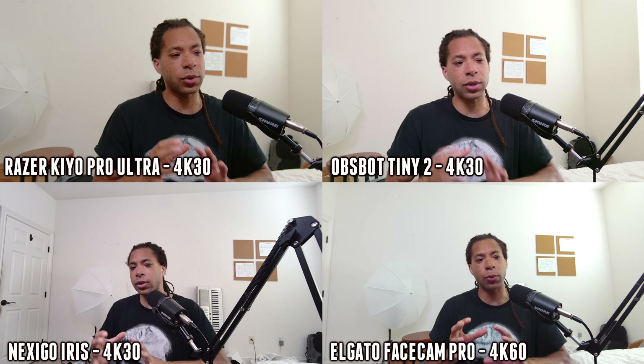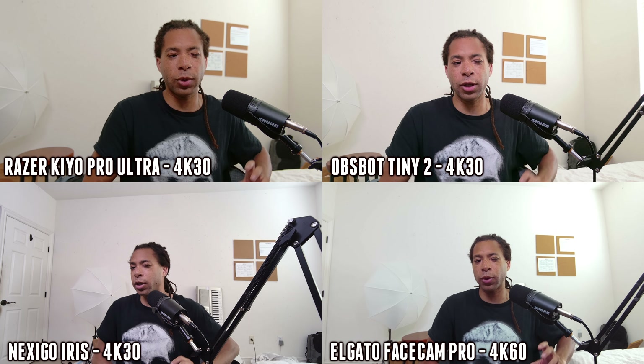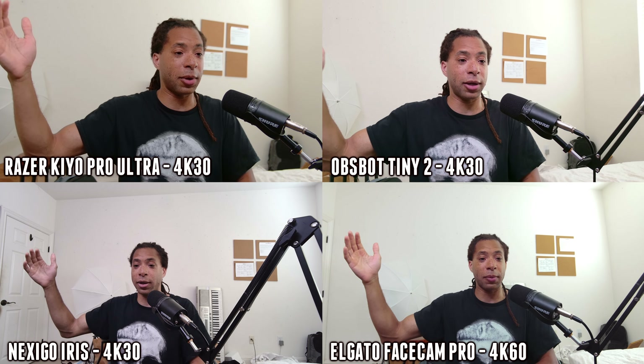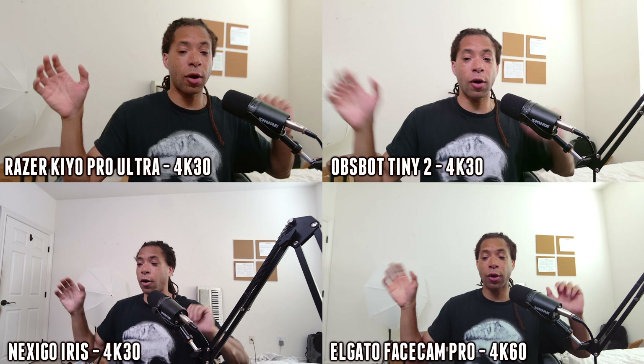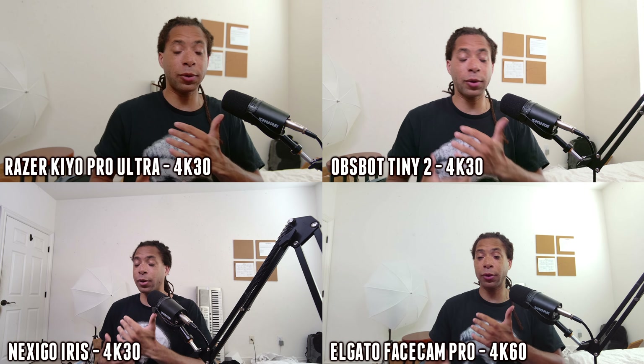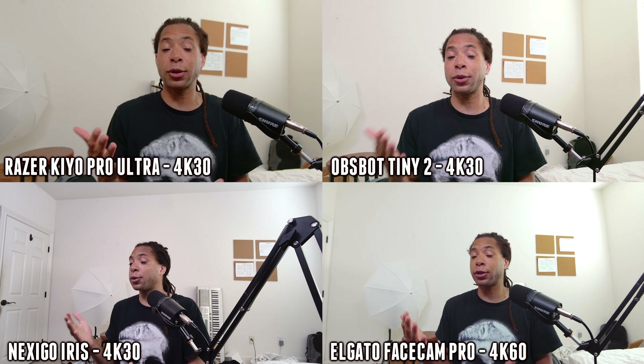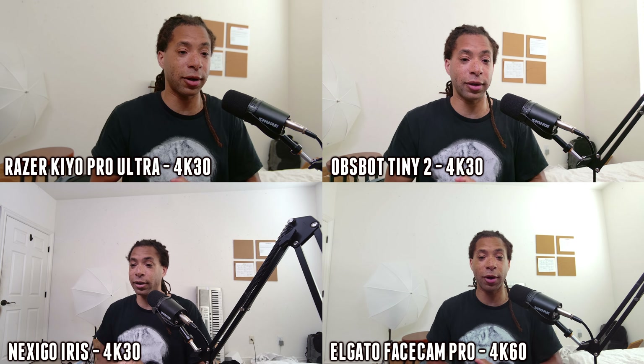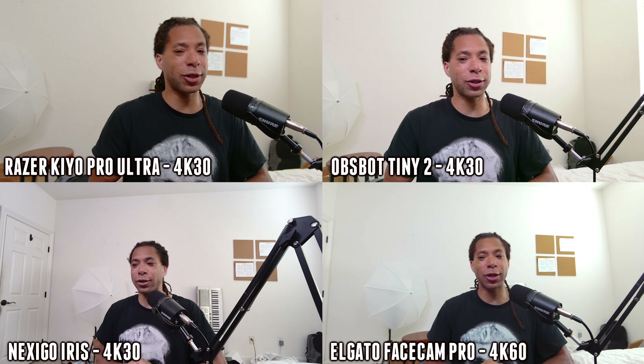The Iris is one of those things that was right place, right time — except not really, because other webcams started coming out that surpassed it right after it launched. Either way, this is a side by side with all of these webcams showing the motion and everything. If you disagree with my top five, let me know in the comments what you think the best webcam is on the market. For me, it's the Razer Kiyo Pro Ultra.